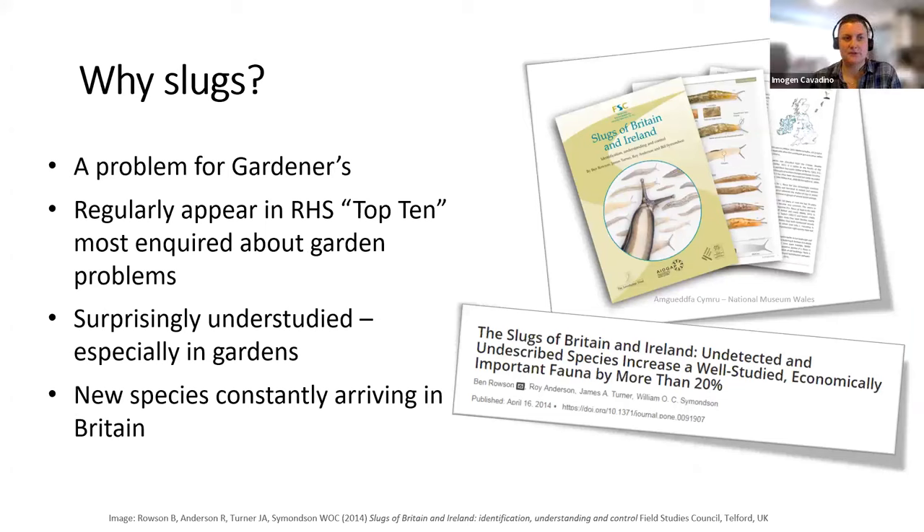So why slugs? Why did the Royal Horticultural Society — a gardening charity — decide to fund a PhD on slugs? Well, slugs have long been considered a problem for gardeners. As far back as 1600, if not earlier, we have accounts from manuscripts of people talking about slugs as pests and coming up with novel ways to control them. The RHS is a membership charity, and since the 1960s they've kept track of inquiries sent in. Slugs regularly appear in the top 10 most inquired-about garden problems, so they're obviously a huge concern to gardeners.